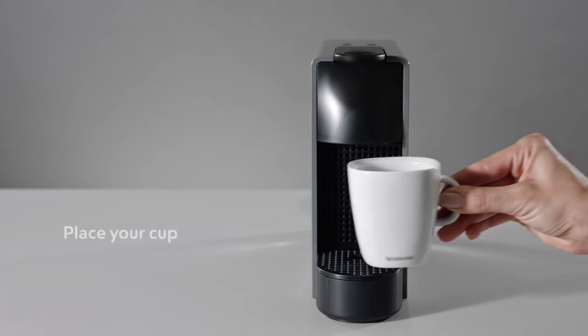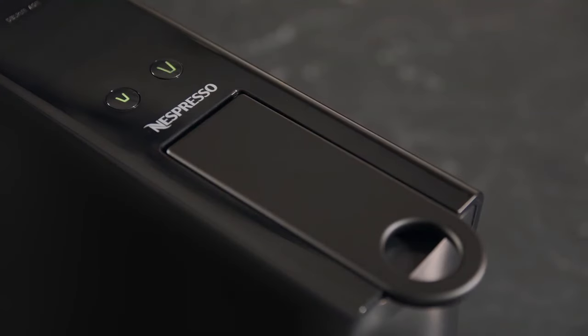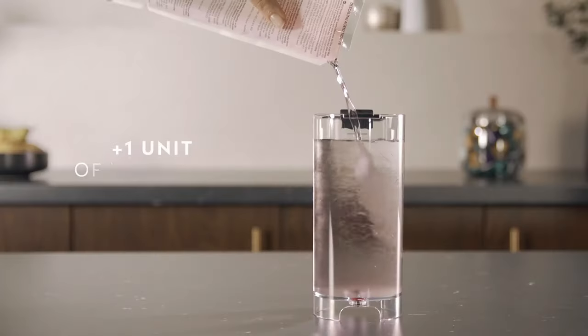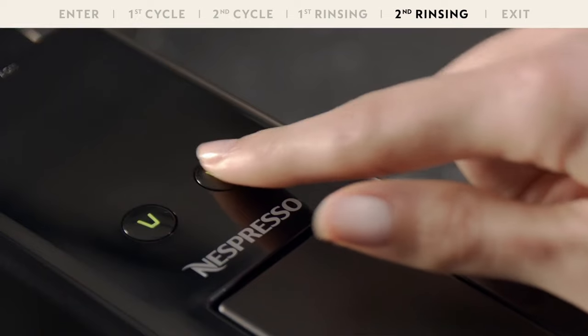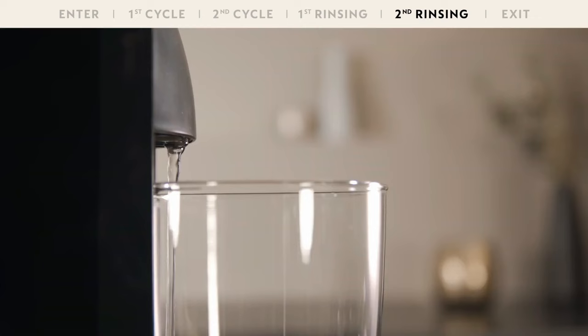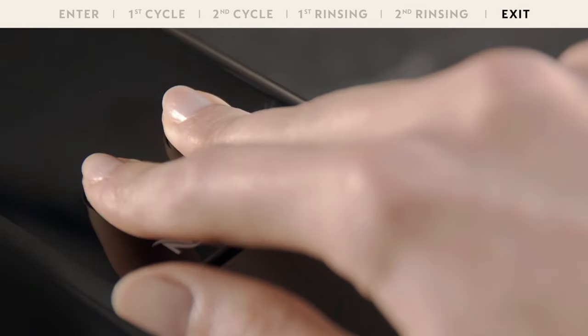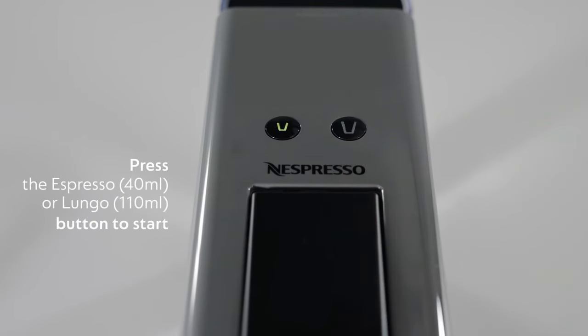And let's not forget the star of the show: the Nespresso Coffee Capsules. From intense and robust to mild and aromatic, the variety is mind-blowing. It's like a coffee journey around the world without leaving your kitchen. The Essenza Mini's detachable components make cleaning a breeze — it's low maintenance, high enjoyment.